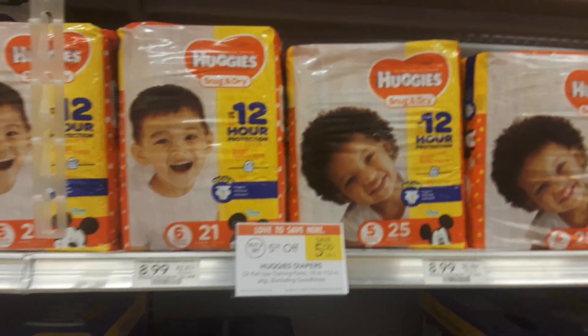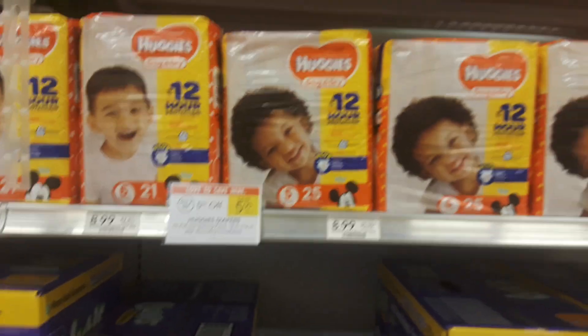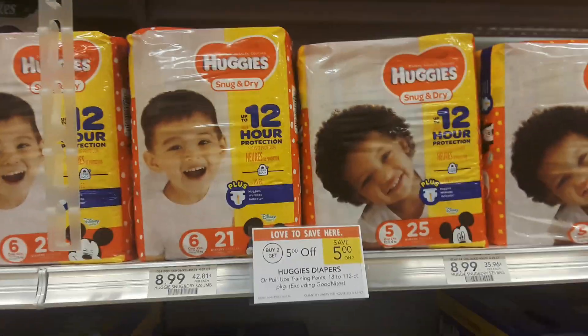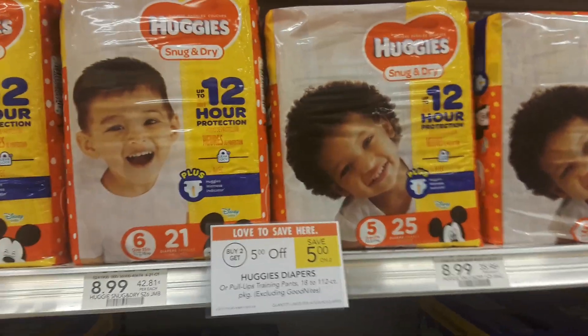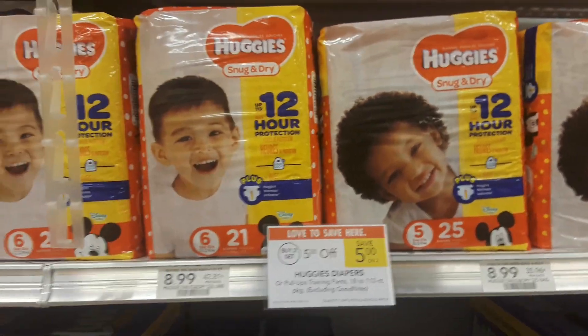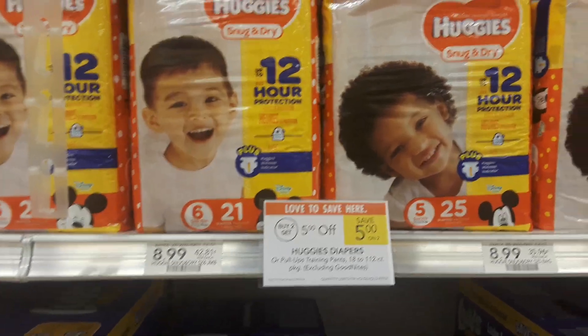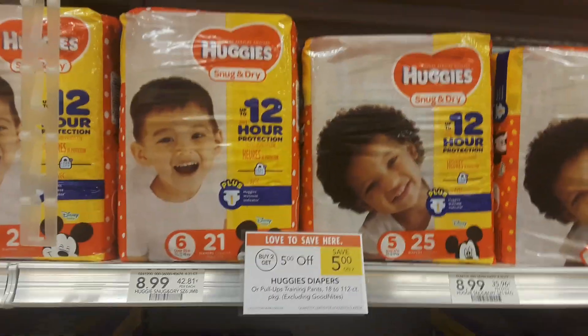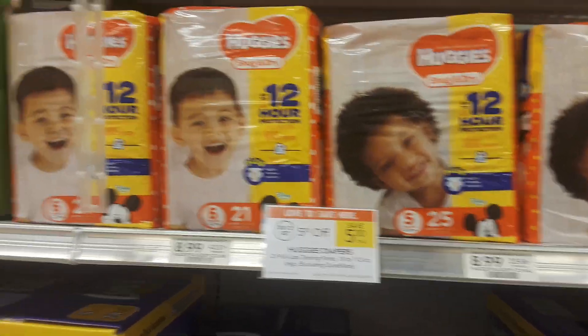Hey guys, Amy with My Publix Coupon Buddy here. Huggies are on sale this week — buy two, get a five dollar auto-deduct. What that means is when the register detects that you've bought two of these, it will automatically take five dollars off your total. So the best way to do this deal is buy two, get five dollars off.